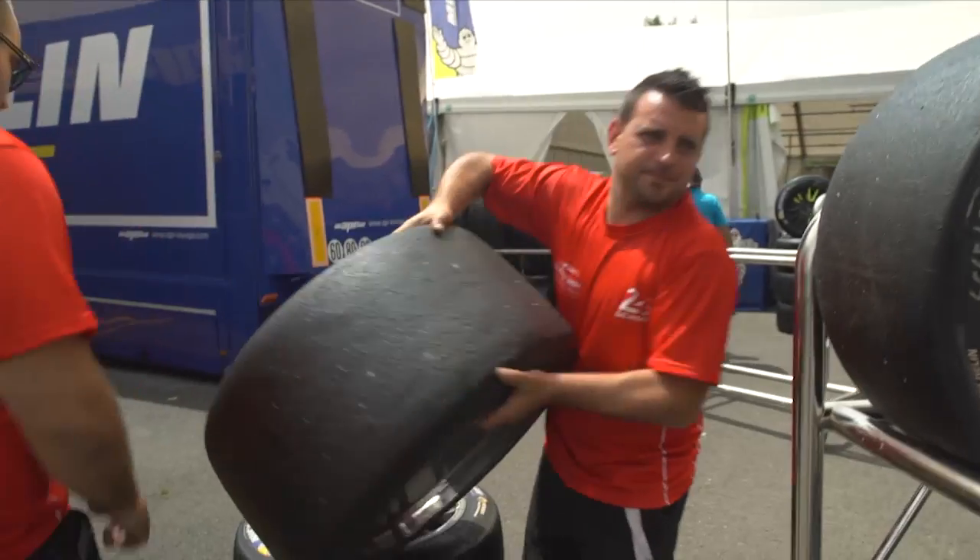We will produce 5,000 tires for Le Mans — only for Le Mans. I don't speak about the races before that.